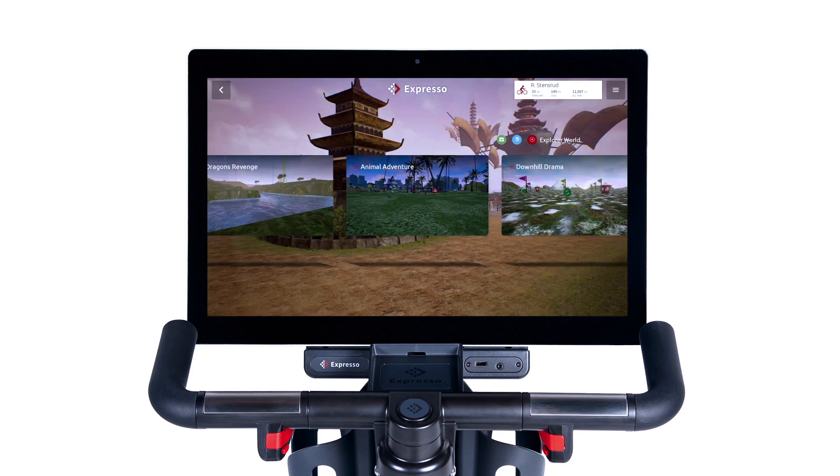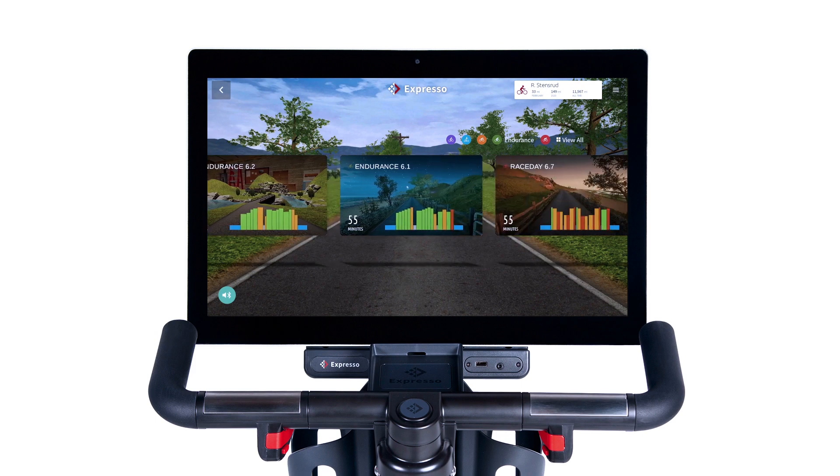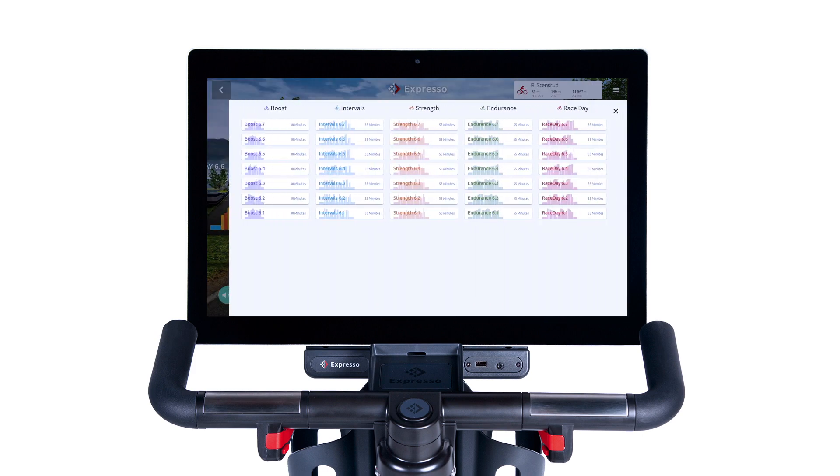Expresso's one-of-a-kind platform delivers highly addictive, engaging workout experiences with endless potential, appealing to riders of all interests and skill levels.